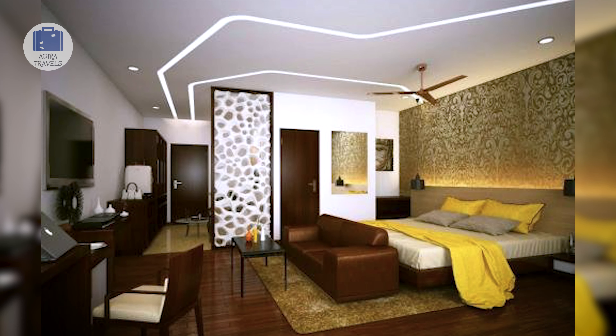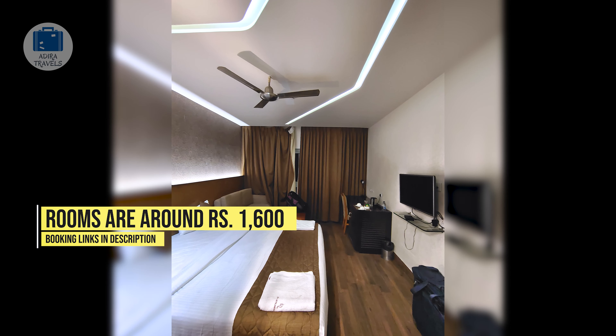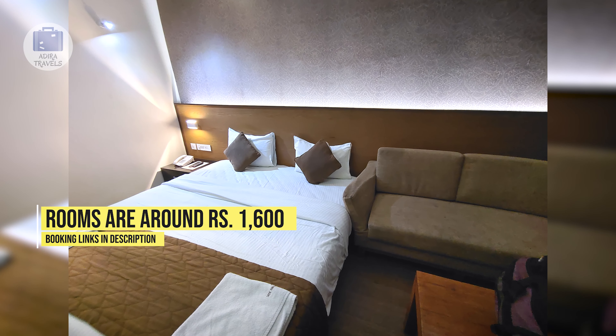The more premium rooms have more space and would be great if you are traveling with family. We got the basic room for around 1,600 rupees per night. Use the links in the description to book the hotel at the cheapest price.